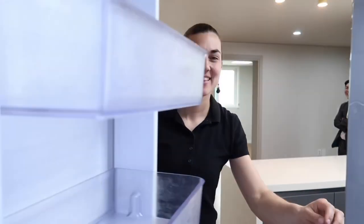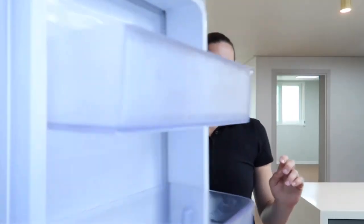And now for the blooper reel. This home features brand new appliances... Oh, I meant not brand new, but modern appliances throughout. From the refrigerator to the... to the oven. And here's the bathroom.